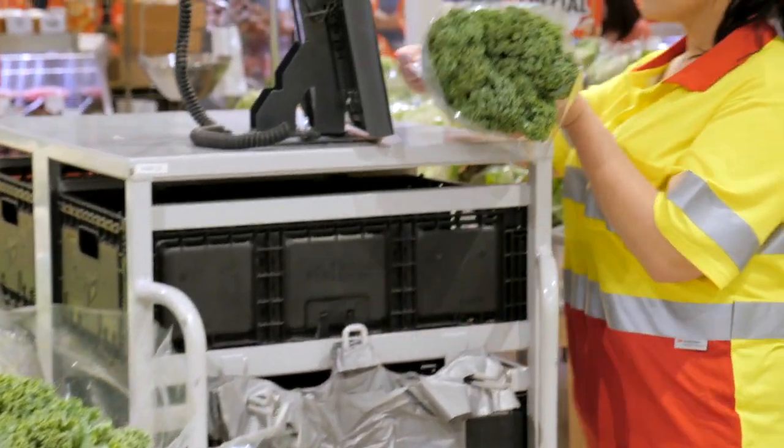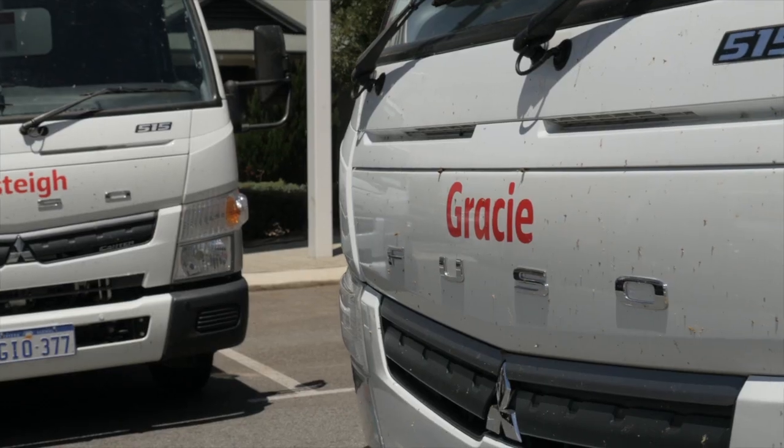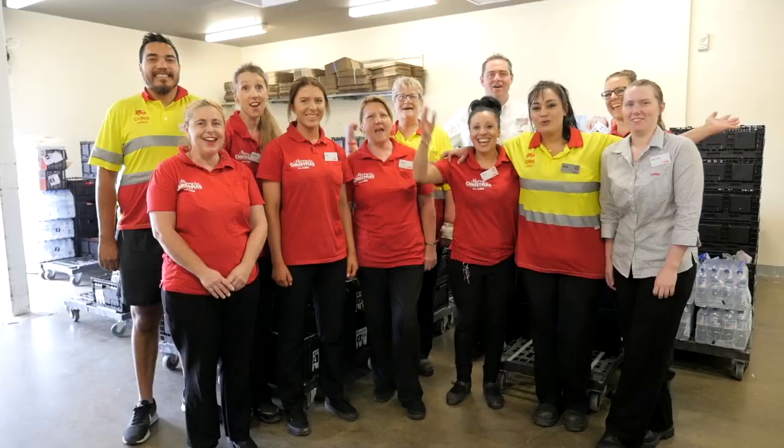Can't get to the shops at all? No problem, there's always delivery. Our trucks are actually part of the family here — we like to name them, and they're usually named after people in the business.